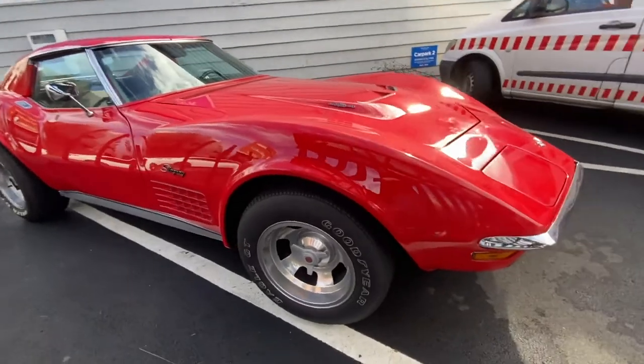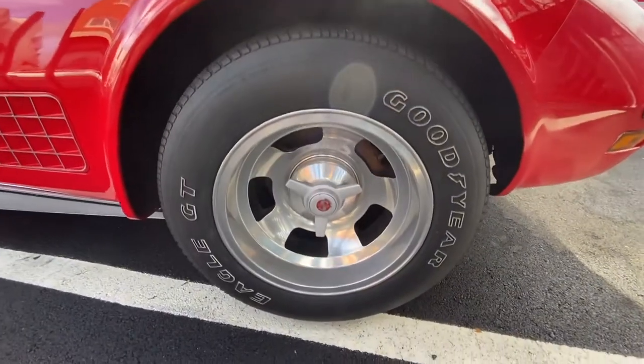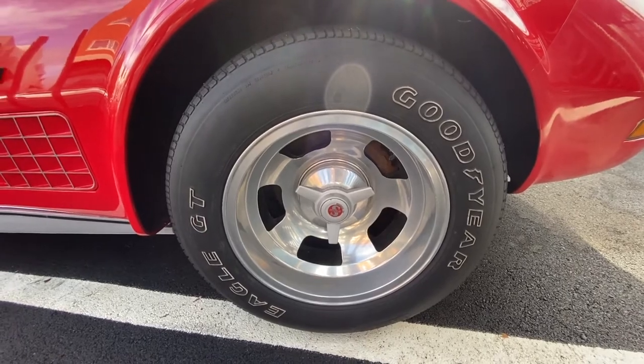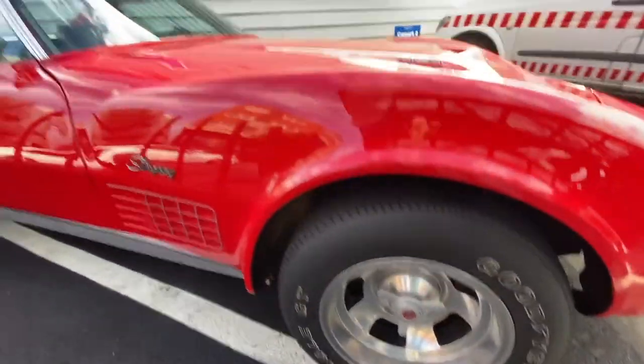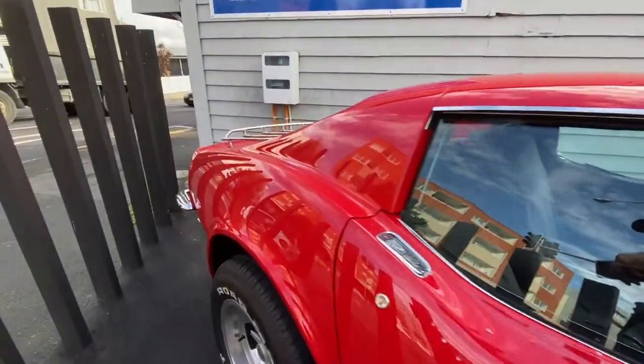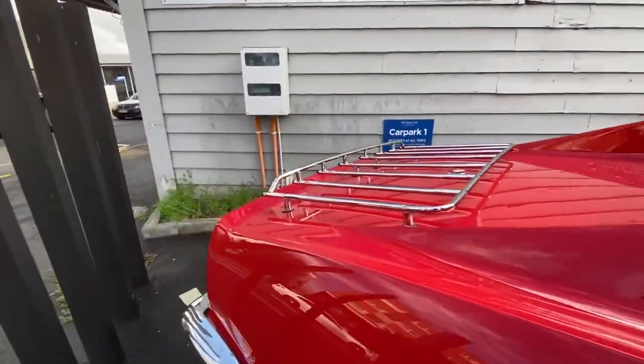The LS6 is about 425 horsepower and the LS5 is about 360 — so there's a good bit of difference. And this car is only about 3,300 pounds, so that was spectacular in those days.